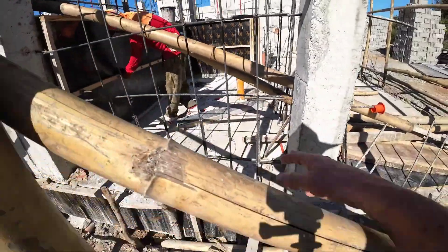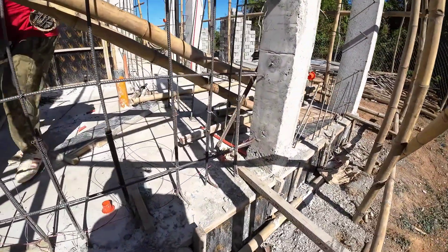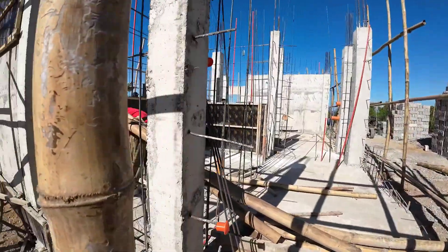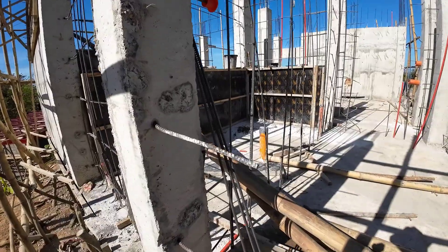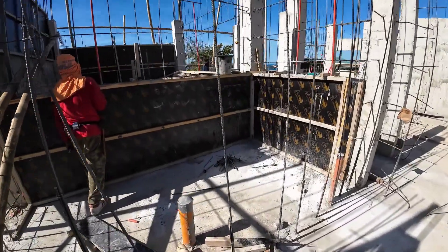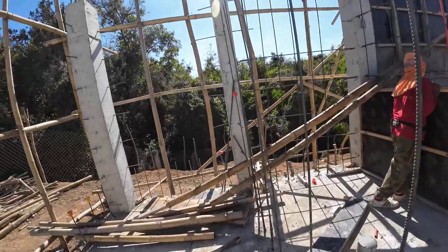Here is the entrance to the bathroom. I always like to try to do things as accessible as possible. I need to put the pipes here in this wall. Let's go inside.